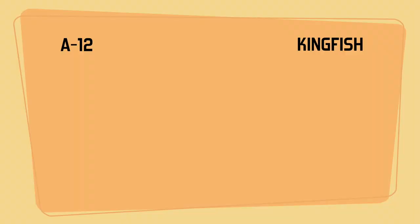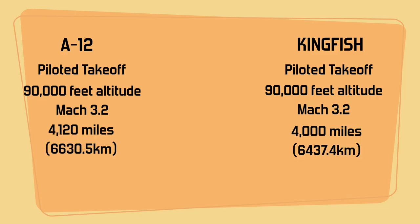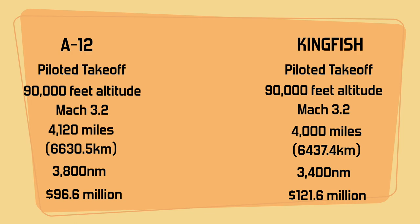The planes were similar. Both used a traditional takeoff profile, were designed to reach an altitude of 90,000 feet, had a top speed of Mach 3.2, and had similar ranges — Convair's was 4,000 miles and Lockheed's was 4,120 miles total. At altitude, the planes could cover 3,400 and 3,800 nautical miles respectively. By and large, their size, weight, and aerodynamics were very similar, as was the projected development time. The most significant difference was cost: Convair's projected total was $121.6 million, while Lockheed's came in at $96.6 million.